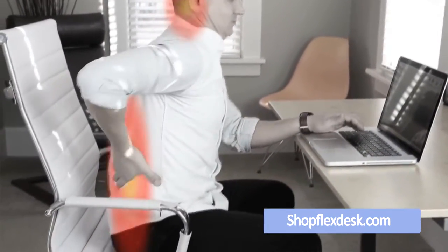I suffered from terrible back pain. I tried changing mattresses, I even bought new pillows. Turns out all I needed to do is change my desk to the Flex Desk.